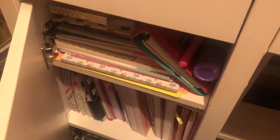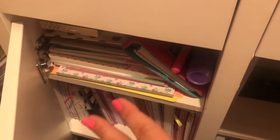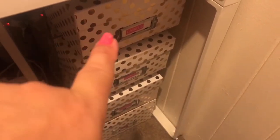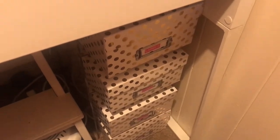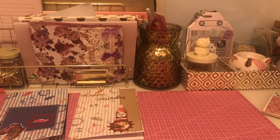Down here — if anybody's interested I can go into more detail at a later date — I have all my notebooks and pads that I'm actually using at the moment. On this side I've got a little see-through unit with shoe box size boxes from Hobbycraft containing my label maker, craft pieces, and then string and tape, so all family members know where to find those things. Thanks for watching. Goodbye.